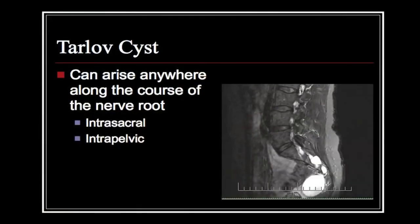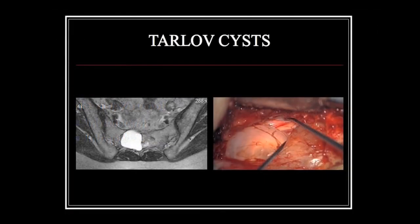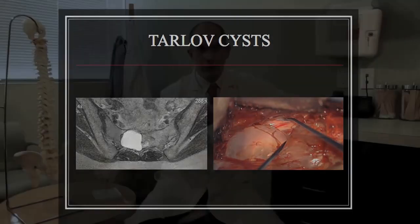A Tarlov cyst is an abnormal spinal nerve root. Tarlov cysts can be present anywhere our spinal nerve roots are present, and spinal nerve roots can be present at any level in the spine. Spinal nerve roots are connected to the spinal sac, and spinal fluid from the spinal sac enters into the spinal nerve root, circulates there, and exits — that's normal.